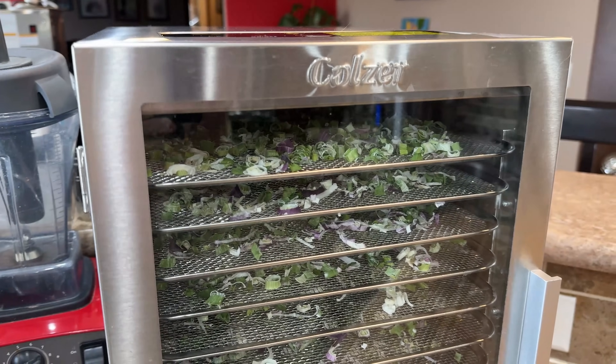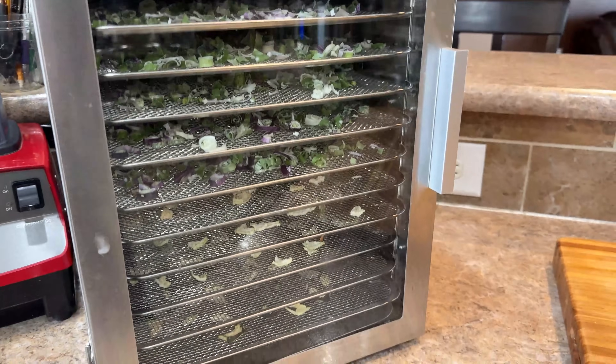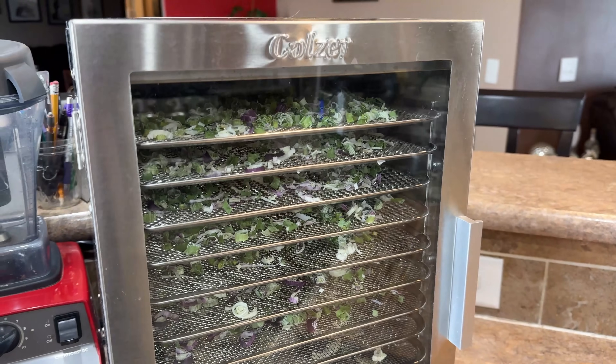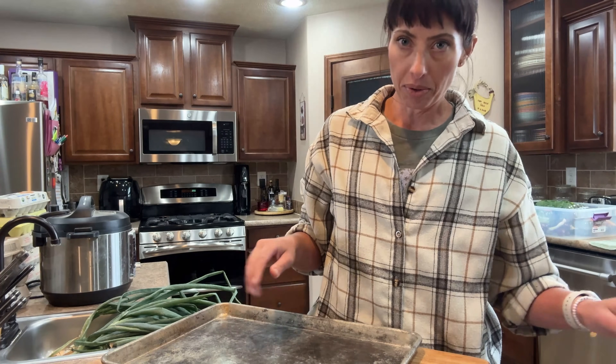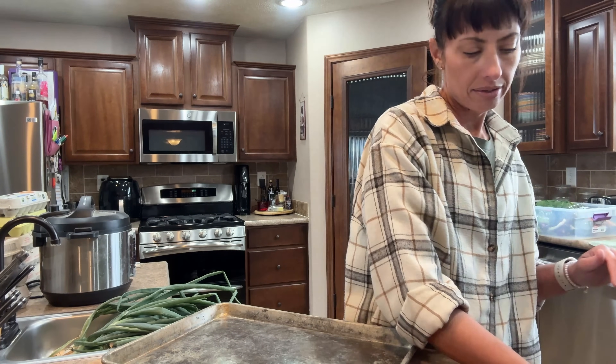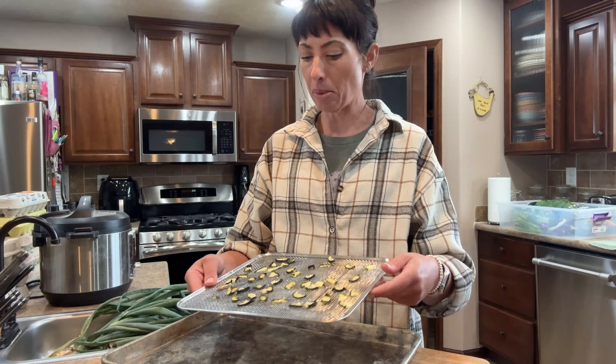This is the dehydrator that I have — it's a Kohlzer brand that I bought off Amazon. I've had it for a couple of summers. I didn't spend a ton of money on it because I didn't know how much I would use it, but I will say I use it a lot. It's really starting to be produce season from the gardens, which is great, and this thing runs every week.